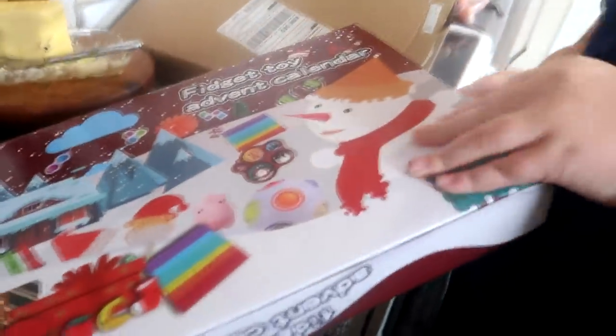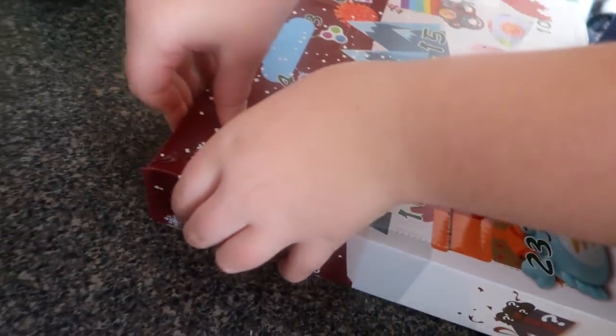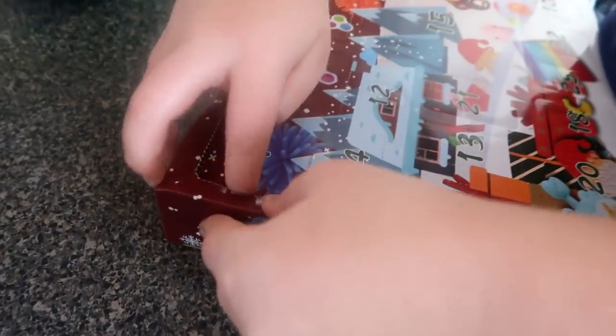I'm struggling with my shaky hands, I'm so excited. So she gets to open her calendar. Show them what you got — she opened it the wrong way. Show them what you got. One.